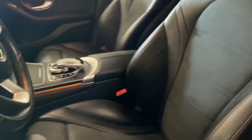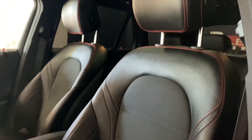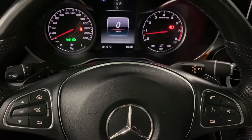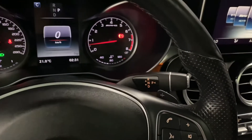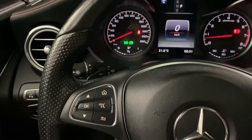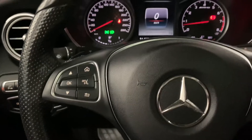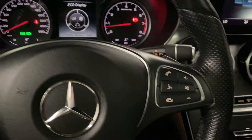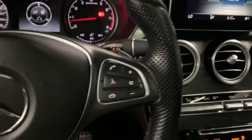You also have black Napa leather interior throughout the vehicle. Your leather steering wheel comes with paddle shifters. You have your gear shift, as well as rain sensing wipers, Bluetooth and multi-infotainment display controls, as well as your audio controls.